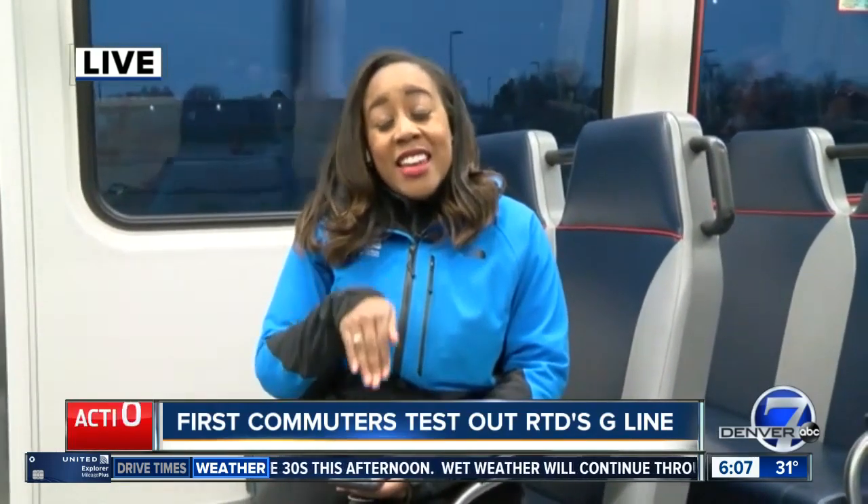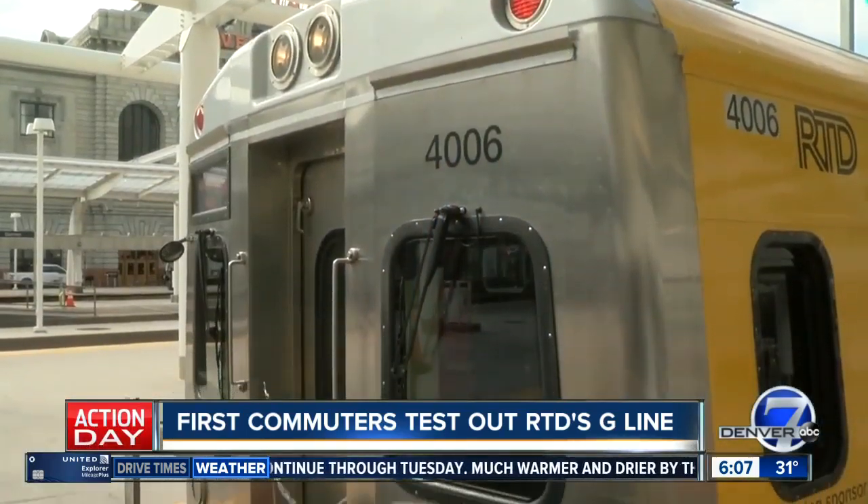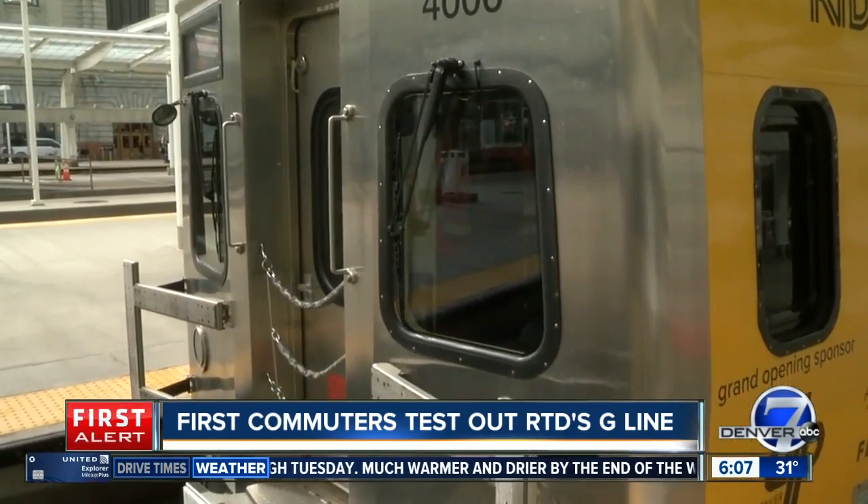If you're thinking about trying the G-Line, now is the time to do it because rides are free until May 12th. After May 12th, it'll cost you about $3 for a one-way ticket.